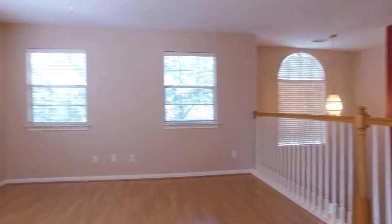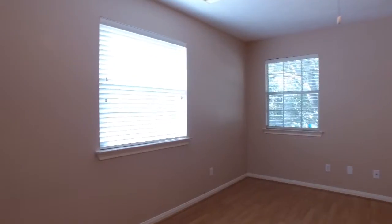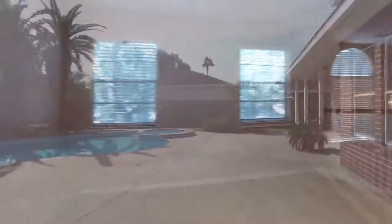This is a great size game room or secondary living room. You can make it whatever you prefer.